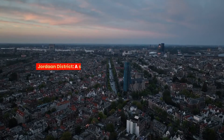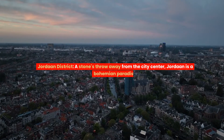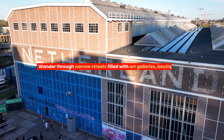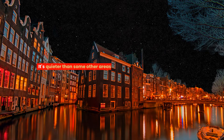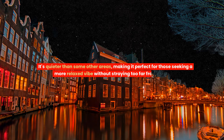Jordaan District. A stone's throw away from the city center, Jordaan is a bohemian paradise. Wander through narrow streets filled with art galleries, boutique shops, and charming courtyards. It's quieter than some other areas, making it perfect for those seeking a more relaxed vibe without straying too far from the buzz.